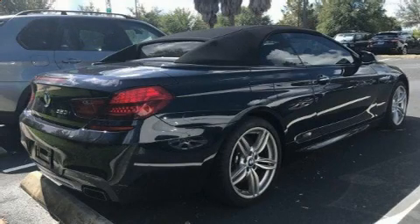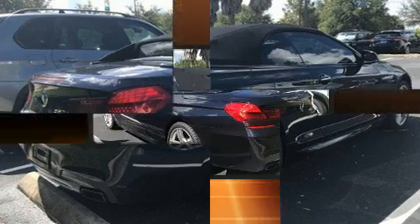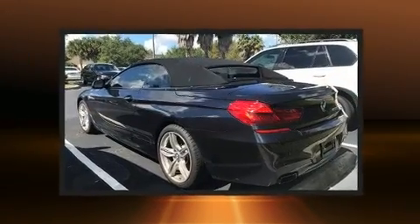Come test drive this 2015 BMW 650i. This two-door, four-passenger convertible has not yet reached the 20,000 mile mark.